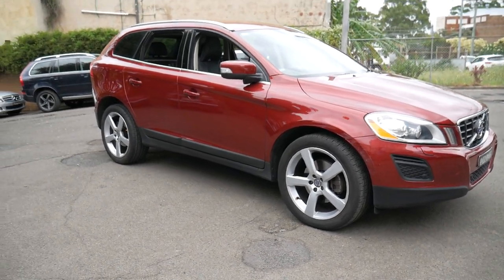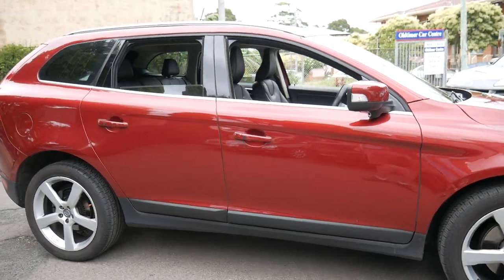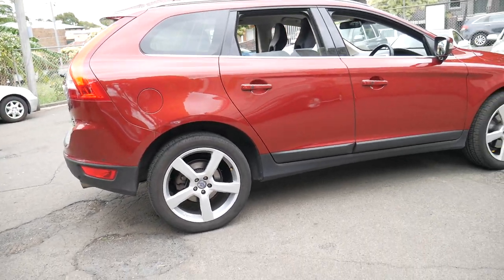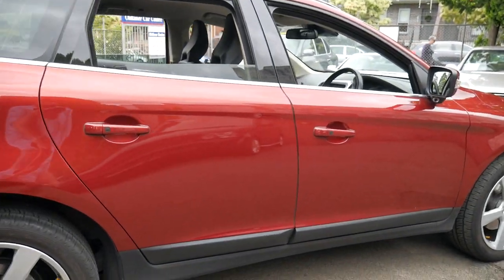It's certainly a very impressive car and very good value for money. We have found these XC60s to be very reliable. It's a Volvo — it's incredibly safe. And the XC60 really has been a very, very good seller for Volvo.